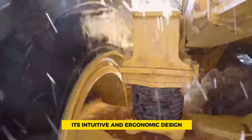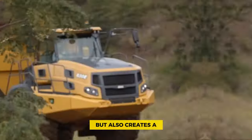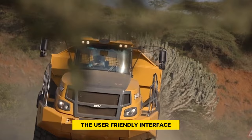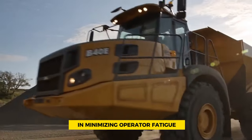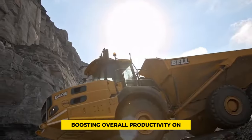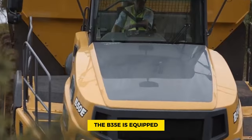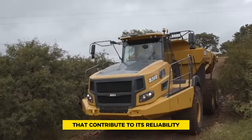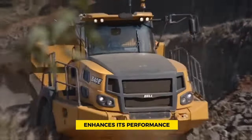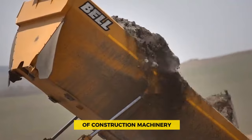A notable feature is its intuitive and ergonomic design, which enhances accessibility and creates a comfortable workspace for operators. The user-friendly interface plays a crucial role in minimizing operator fatigue during extended shifts, ultimately boosting overall productivity on the construction site. Moreover, the B35e is equipped with advanced features that contribute to its reliability and efficiency, making it a standout choice in the competitive world of construction machinery.